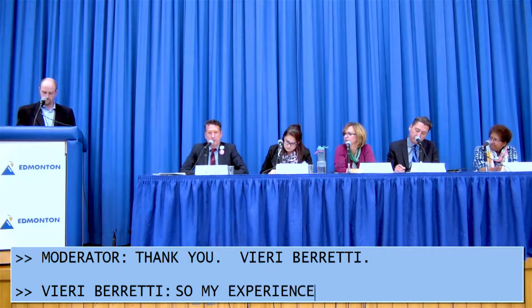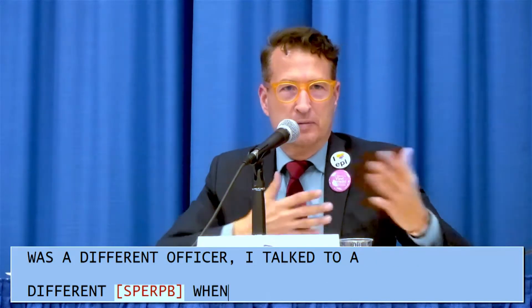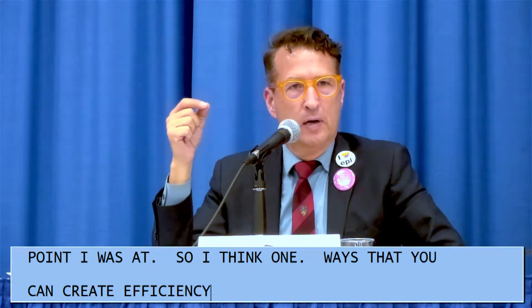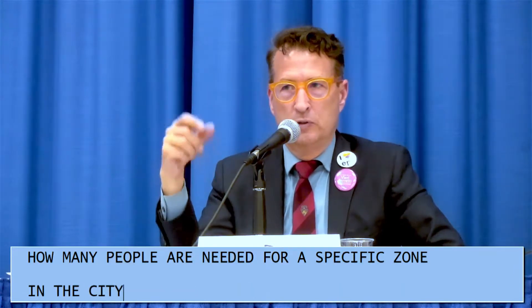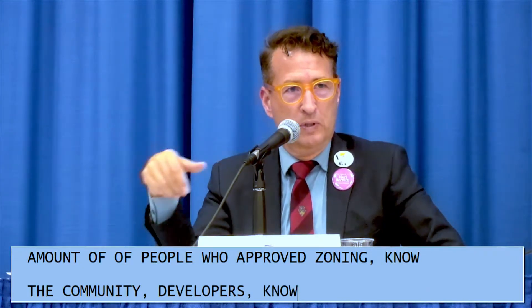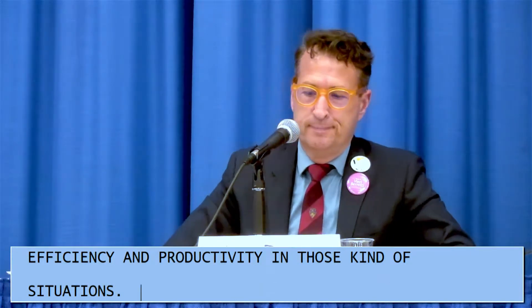Candidate Viere Baretti: My experience with permitting with the city is that every time I went to get a permit approved, there was a different officer — a different person — and they didn't know where I was in the process. One way to create efficiency and productivity is to have each department assign two, three, or four people — however many are needed — to a specific zone or area, so Ward 10 would have officers or planners who know the community, the developers, and the residents, allowing them to build relationships and create efficiency.